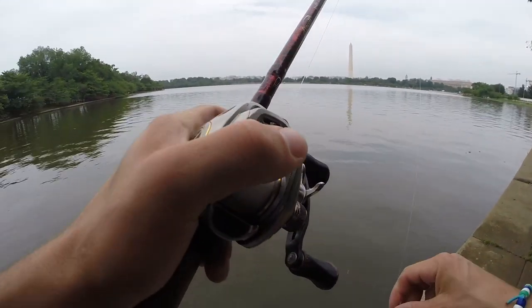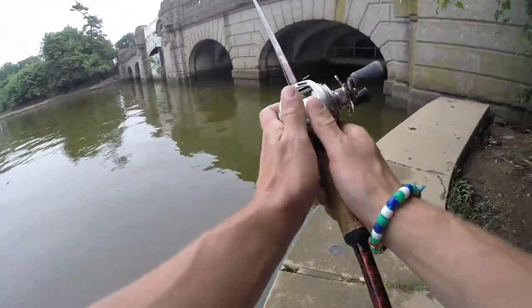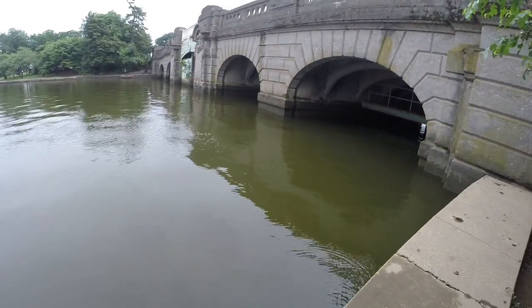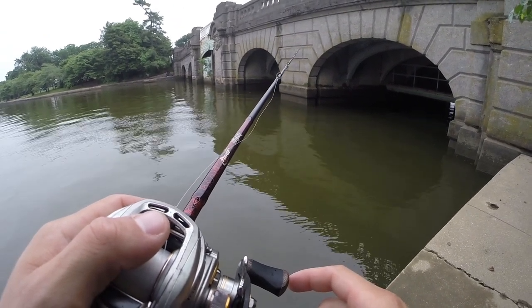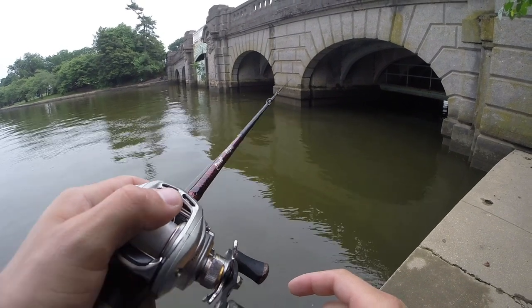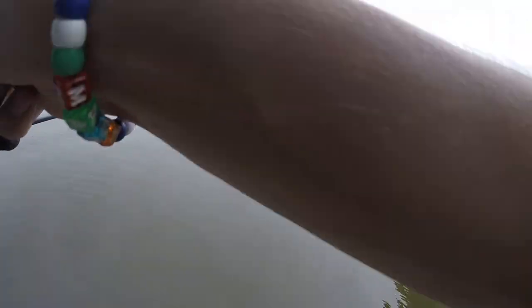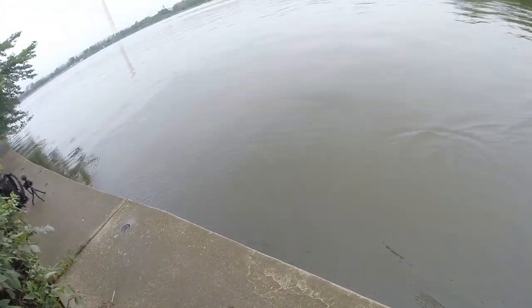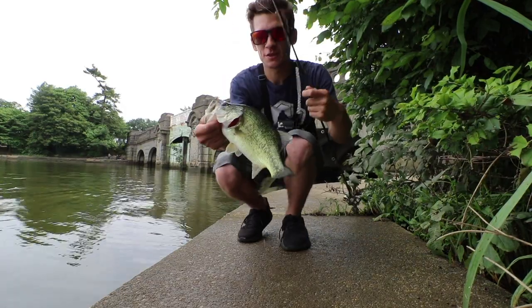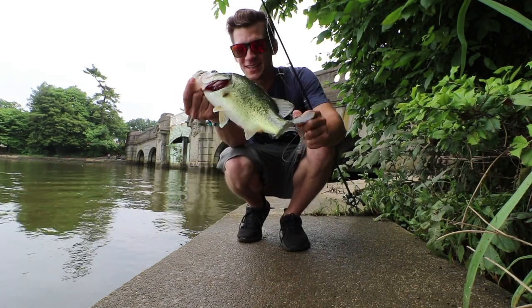We're gonna try the other side of the Tidal Basin and flip the Exo Stick around some of this bridge. There we go — first fish of the day! A nice little two-pound Potomac River largemouth on the Exo Stick with the Flickity Split. Good-looking fish!